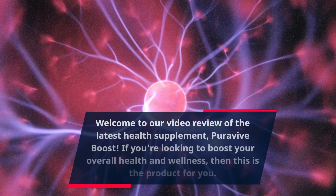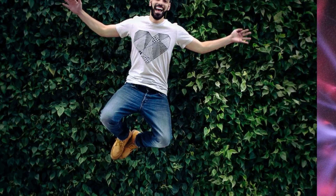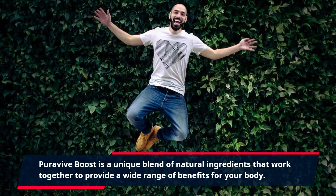Welcome to our video review of the latest health supplement, PuraVive Boost. If you're looking to boost your overall health and wellness, then this is the product for you. PuraVive Boost is a unique blend of natural ingredients that work together to provide a wide range of benefits for your body.